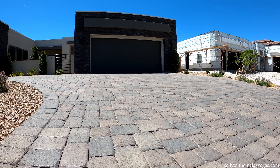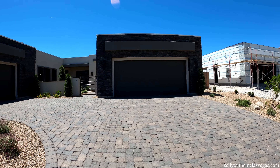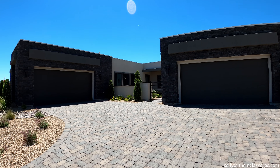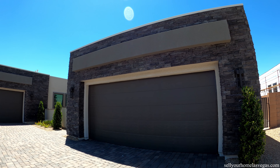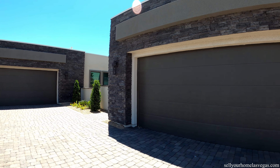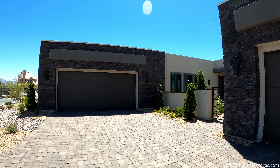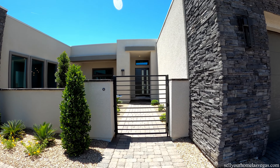As soon as you walk up, you've got the dark pavers and a beautiful four-car garage — two and two. Just love this architecture. Looks like a nine-foot garage door. Beautiful coach lighting. Let's head on inside and take a look around.